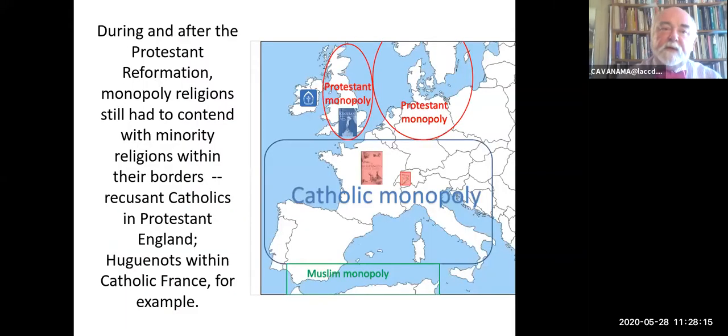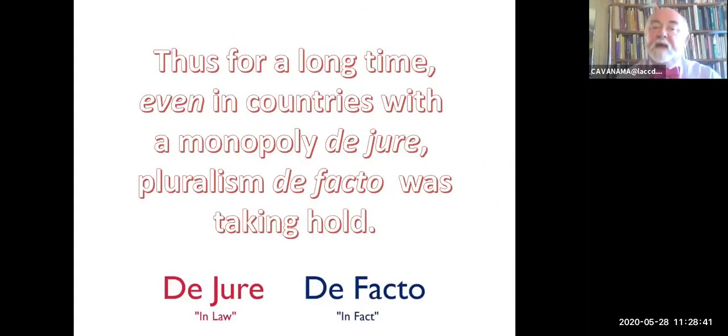During and after the Protestant Reformation, monopoly religions still had to contend with minority religions within the borders. So the use of Catholics in Britain—there were the Irish who remained Catholic just across the waters. There was Geneva with John Calvin, and there were the Huguenots in Catholic France. Even in countries with a monopoly to the majority, pluralism de facto was taking hold.